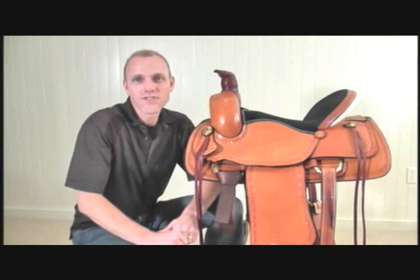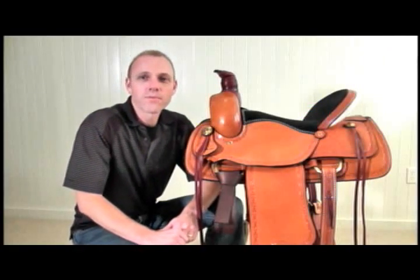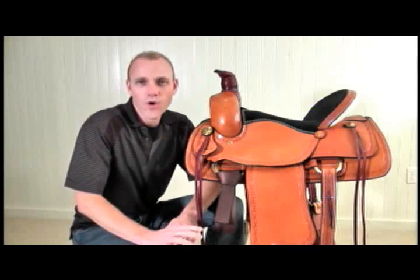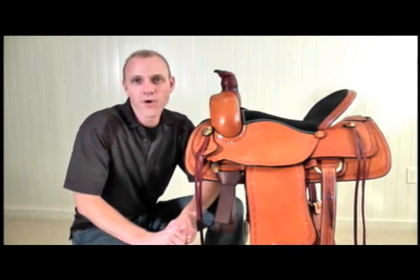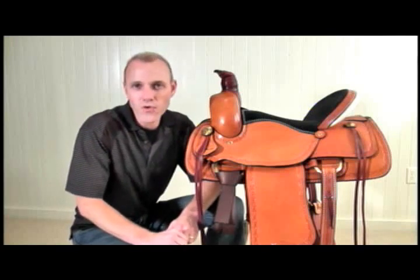Hey guys, Charlie here with HorseSaddleShop.com. We are really excited to bring you another brand that we've added to the growing collection of quality saddle brands here at HorseSaddleShop.com. I'm talking about American Saddleries.